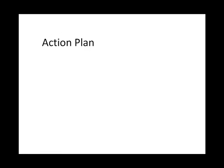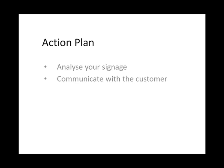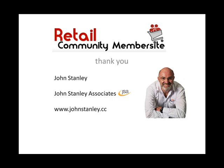So what's my action plan for you? Going through Palmers, analyze your signage — what are you doing to get those lifestyle messages across? Communicate with the customer, don't just talk at the customer. And use awards as a marketing tool to market your business. This is John Stanley from Retail Community. Thank you for walking around Palmers with me — I'll talk to you again soon. For more information, visit retailcommunity.biz.